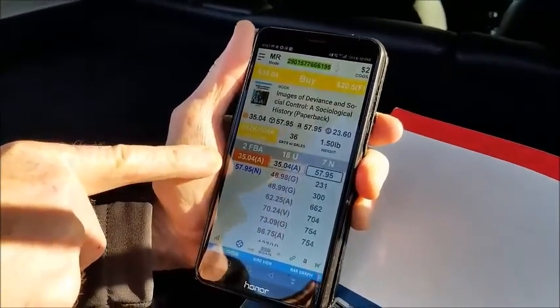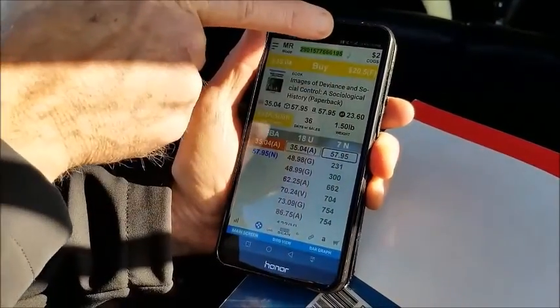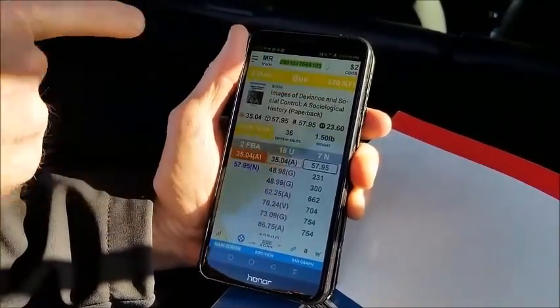So that's this book — it sells for $35 on Amazon. That's the current selling price. And after our cost for the book and all the selling fees, we make $20.50.